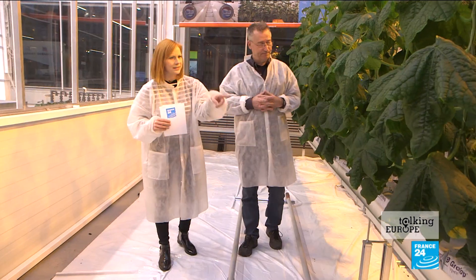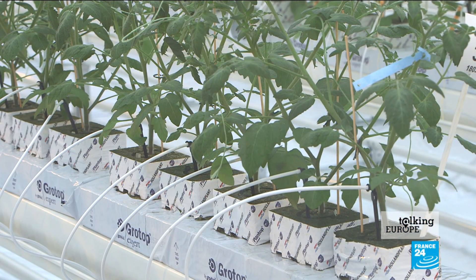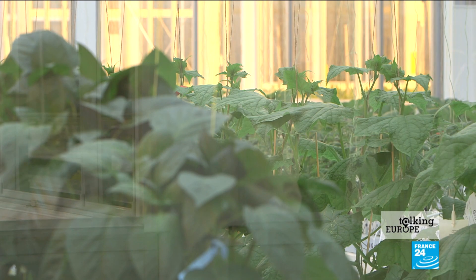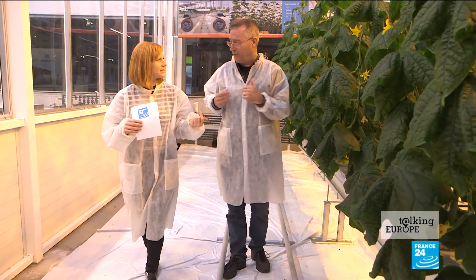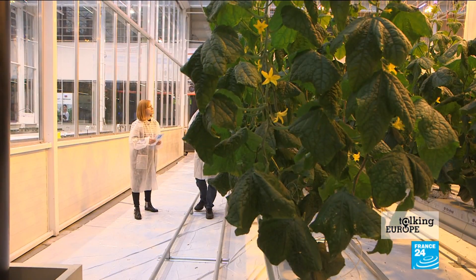And these cucumbers are not growing in soil? No, they grow in substrate called rock wool — like fiberglass, but made of rock. This way we can prevent any diseases in the roots and we can control the growth incredibly securely.